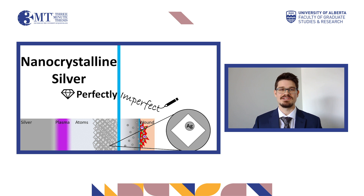My research focuses on nanocrystalline silver, which is an advanced, engineered material used in modern wound care. It may be a little cliche to say, but nanocrystalline silver is meant to be a perfectly imperfect form of silver.